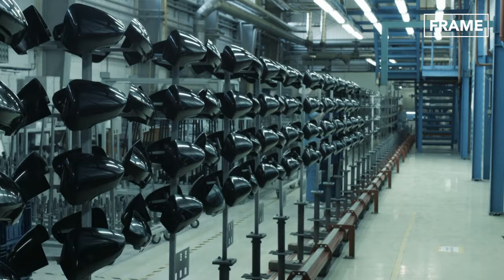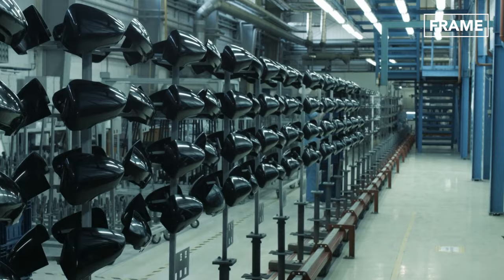That's the end of this feature on The Frame. I hope you enjoyed it! Make sure to subscribe to this channel to catch us on our next video. See you next time!